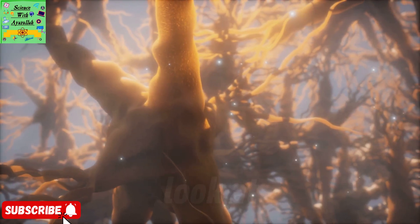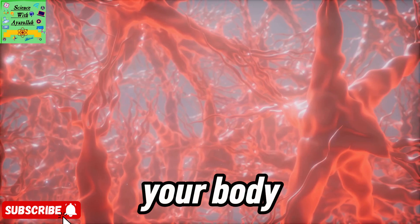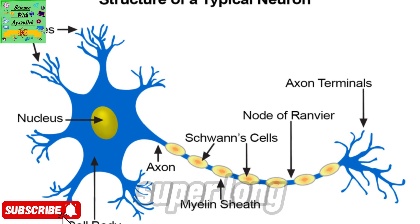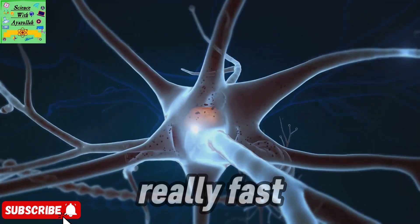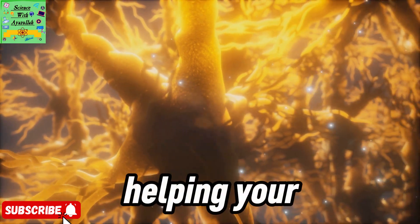Next, let's look at neurons. You can think of these as the body's electrical wiring. Neurons carry signals from one part of your body to another, like messages from your brain to your muscles telling them to move. Each neuron has a super long strand called an axon, so signals can travel really fast. And those short branches, called dendrites, collect signals from other nerve cells, helping your body communicate.